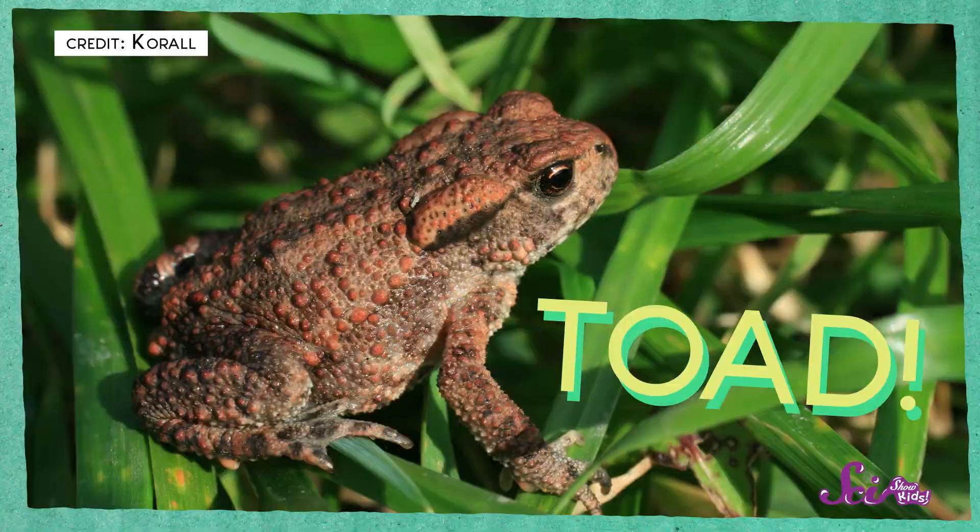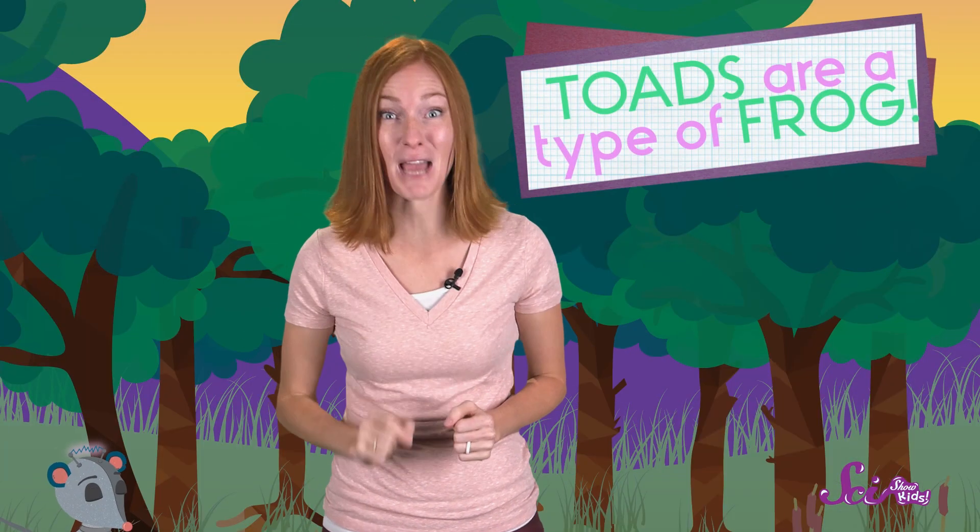We love finding frogs, and sometimes we come across another cool creature that looks a lot like a frog. Can you guess what it is? A toad! Frogs and toads have a lot in common. Toads are actually a special type of frog, but the two animals are pretty different from each other in ways that are easy to spot. By the end of this, you'll be able to spot differences like a pro.